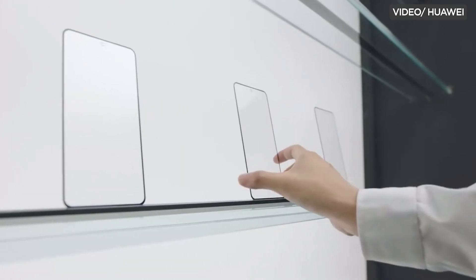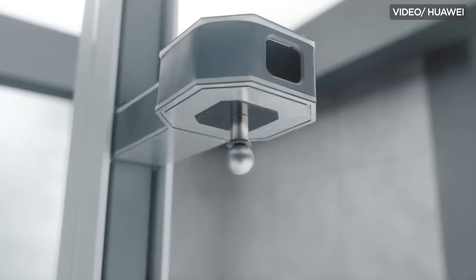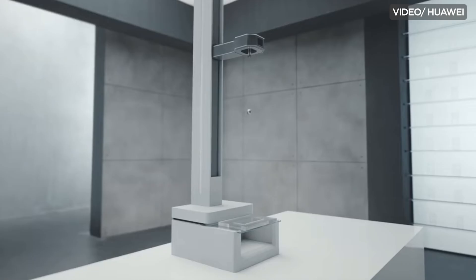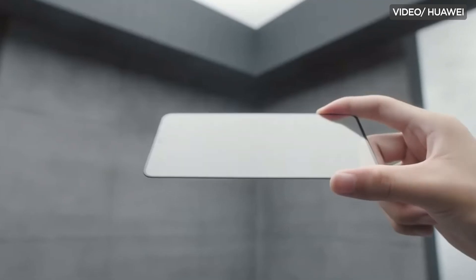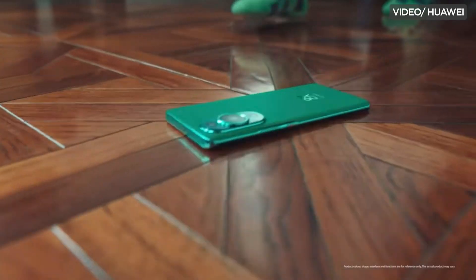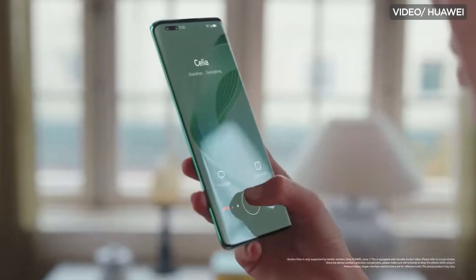Huawei's Kunlun Glass might just be the new heavyweight champion in the world of smartphone glass protection. Dubbed as unbreakable, it boasts high-strength nanocrystals that reportedly make Kunlun Glass 10 times more impact-resistant than any other smartphone glass available to date. It even obtained the Swiss SGS 5-star certification, showcasing its superior fall and pressure resistance. First introduced in the Huawei Mate 50 series in 2022, Huawei's own toughened glass protection can now be found in the likes of the Huawei Nova 11 series and the latest Huawei Pura 60.